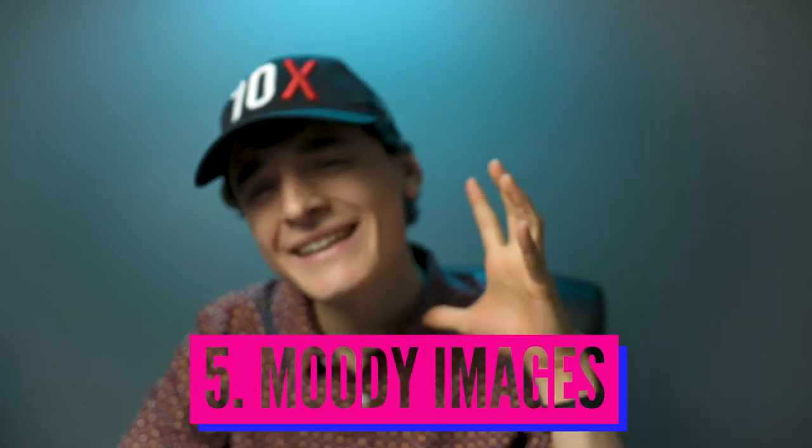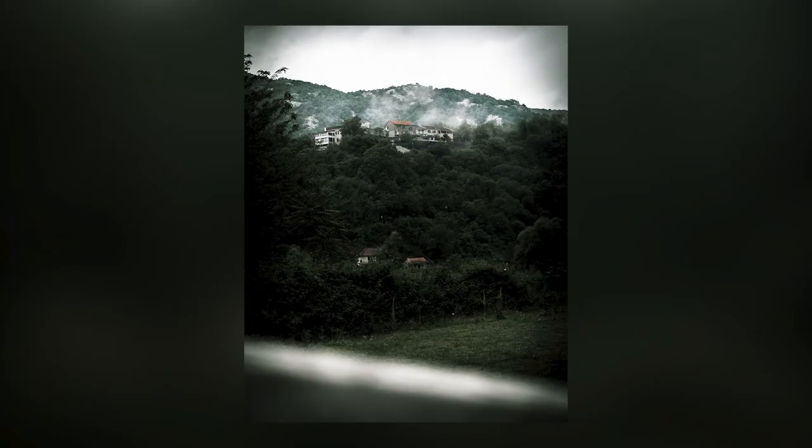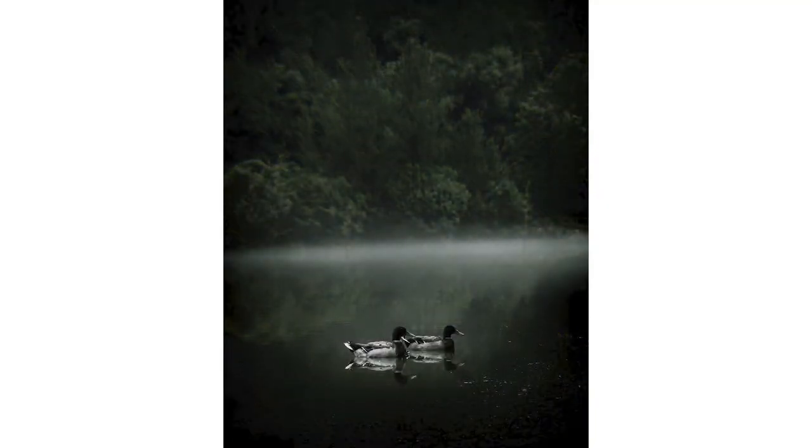Finally, number five: moody images — those green, moody forest dark images. Everyone knows this took Iceland by storm for sure. It just became a huge popular trend to make your greens super unsaturated, super dark, make those images look super moody. I recently put a video out on how to achieve this look — you can check it out right there. This was a super popular trend. It took Instagram — I'd say slowly, gradually — and many people still do it. I think it looks great, but it is a trend that defined the decade.